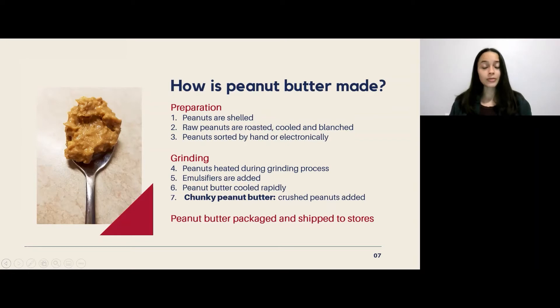The peanut butter is then rapidly cooled in order for the emulsifier to set. If the manufacturer is making a chunky peanut butter, they add some crushed peanuts. Finally, the peanut butter is packaged and shipped off to stores for us to purchase.